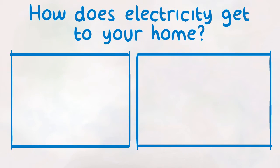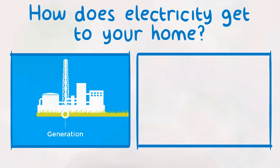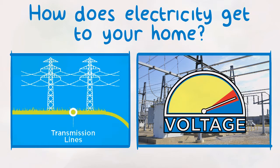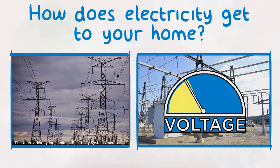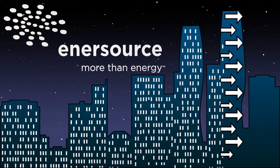So how does electricity get to your home? First, high voltage electricity travels from the power plants, wind turbines, or solar panels across high voltage transmission lines to transformer stations. Voltage is a measurement of the strength of the electrical current as it moves along the lines. High voltage transmission lines are used to move lots of electricity across long distances. Substations lower the voltage so that electricity can be sent safely across the distribution lines for use in your home or business. Electrical distribution companies like Enersource use and operate these lower voltage lines to deliver power to customers like you.